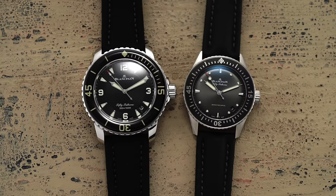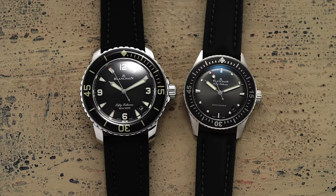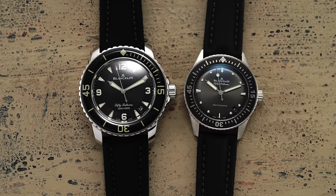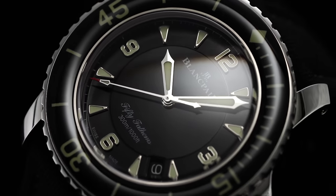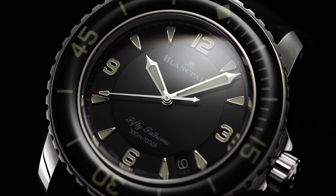Today we have the most basic references from each of the now broad collection on hand: a 45mm stainless steel 50 Fathoms and a 38mm steel Bathyscap. To start reviewing these pieces, it feels most appropriate to begin with the 50 Fathoms, given its initial point of introduction.